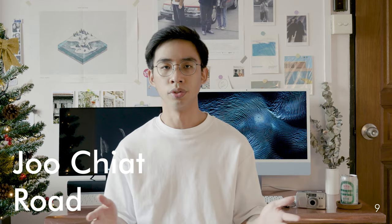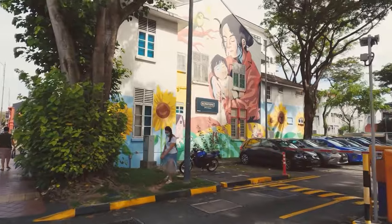Number nine: Joo Chiat Road. Joo Chiat Road is an arterial road and a residential conservation area in the eastern part of Singapore. It is mainly defined by conserved shophouses that are colorfully painted on both sides of the road.